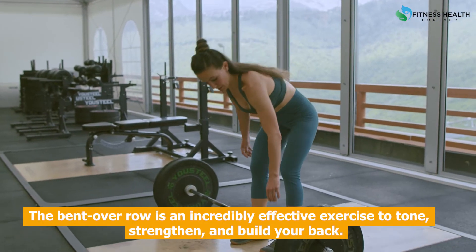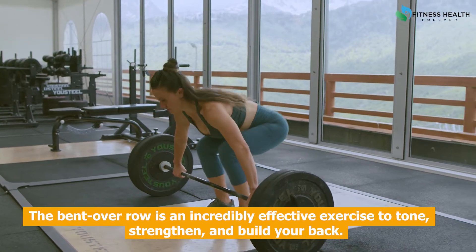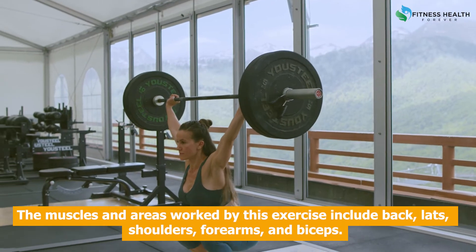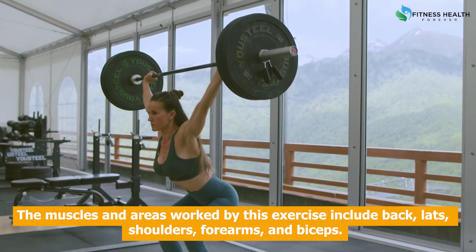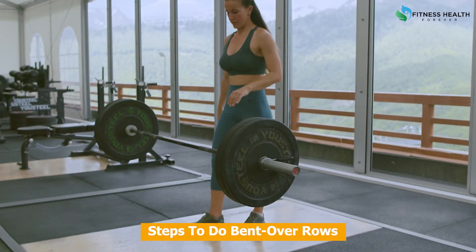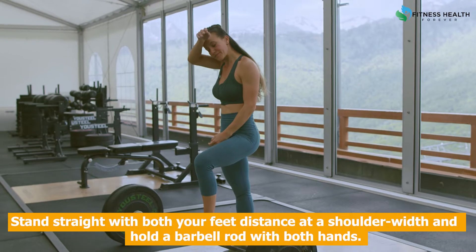The bent over row is an incredibly effective exercise to tone, strengthen, and build your back. The muscles and areas worked by this exercise include back, lats, shoulders, forearms, and biceps. It is great for those who are trying to build a lean and toned physique.